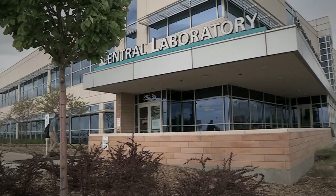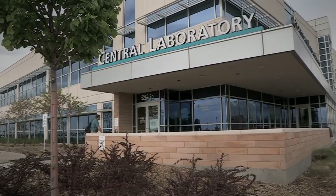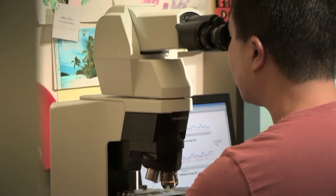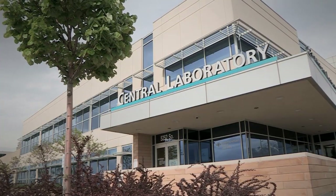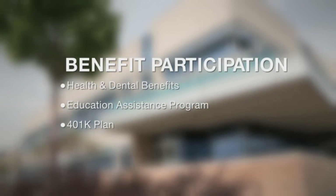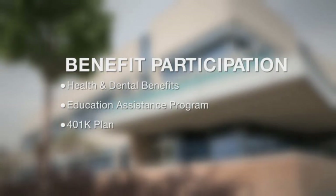At Intermountain Healthcare, our laboratory professionals play a crucial role in helping us achieve our mission of providing excellent care to the people of our community, and include options for benefit participation. These include health and dental benefits, continuing education through our Education Assistance Program, and a 401 plan to help prepare for the future.